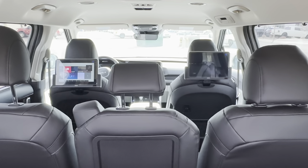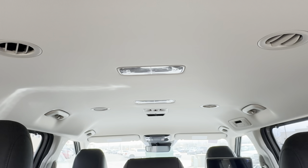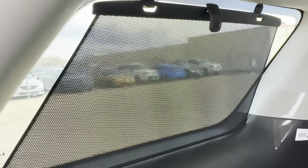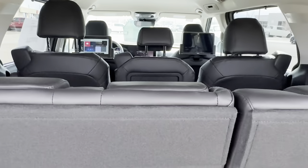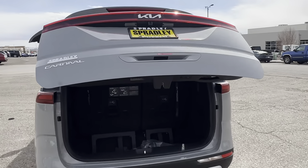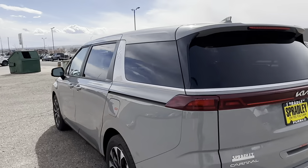You have the entertainment screens on this model. This one has the middle seat package — that middle seat pulls down to a little table. You have sensors on the roof, and sun shades for both your third-row and second-row passengers. I'll go ahead and press the button to close the liftgate — it beeps to let you know the door is coming down.